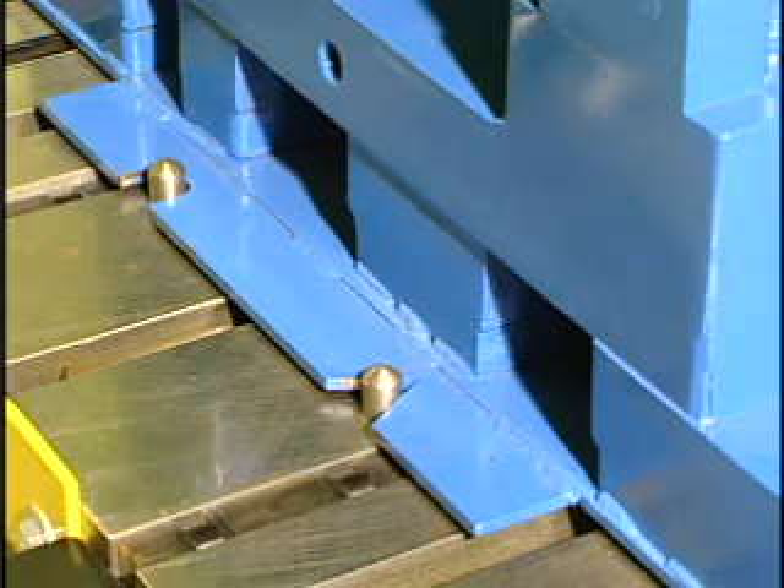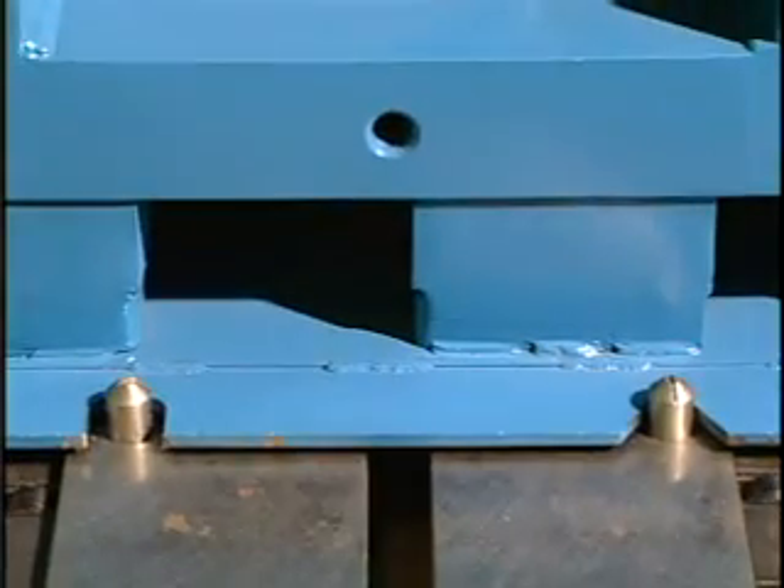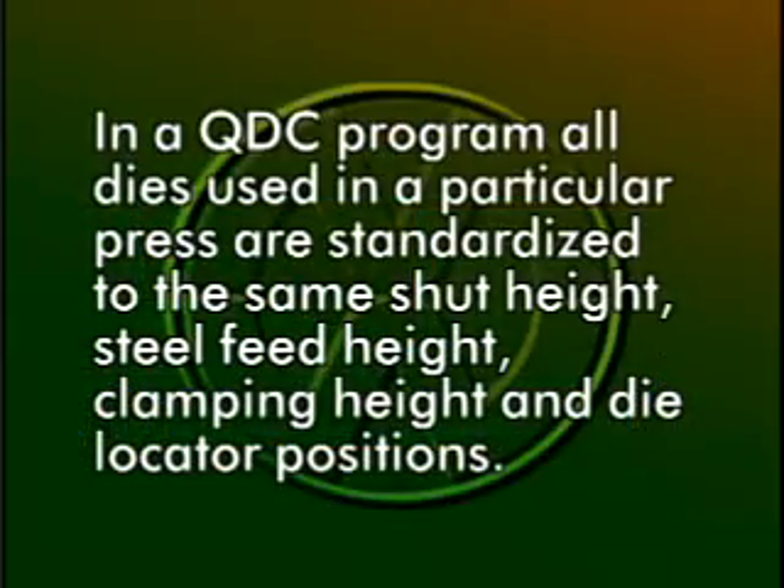By standardizing these die subplates with locators, all the dies used on a particular press will position exactly every time. In a quick die change program, all dies used in a particular press are standardized to the same shut height, steel feed height, clamping height and die locator positions.